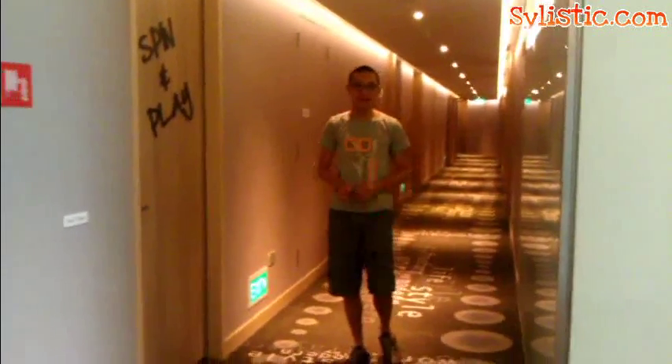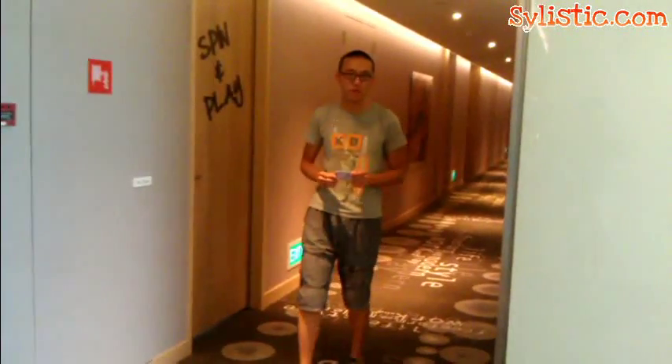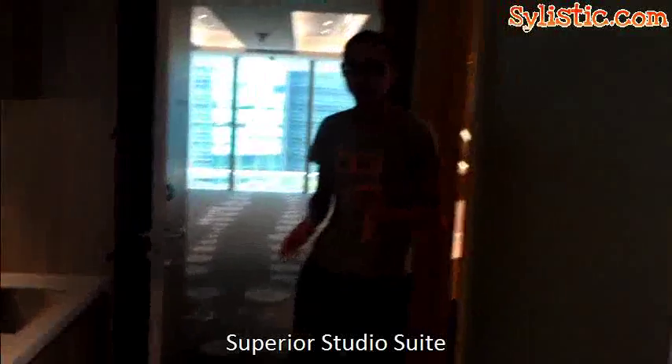We are now at Capri by Fraser, a brand new hotel set up just one month before. The Capri by Fraser focuses on staying for residence or for relaxation and business. We are now checking in to the Studio Superior, which focuses on having a kitchenette inside the room that is about 32 square meters big.